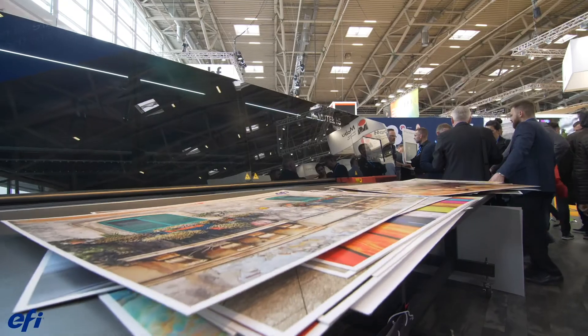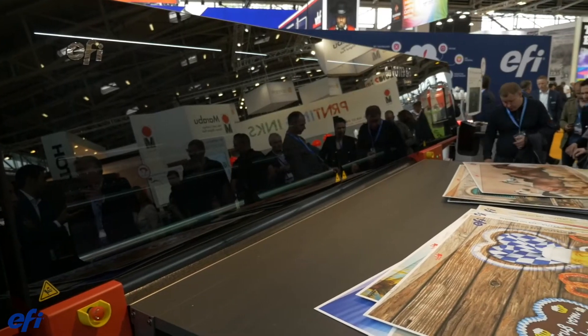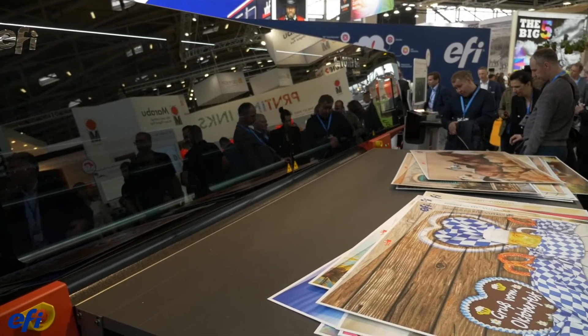We take the eight color print modes and turn it into CMYK x2. It gives a printer the capability to print in point of purchase quality up to 109 boards an hour. We're really excited about the speed and the productivity of the press.